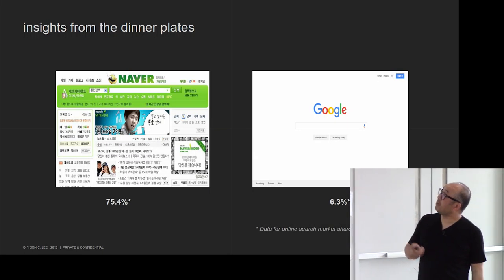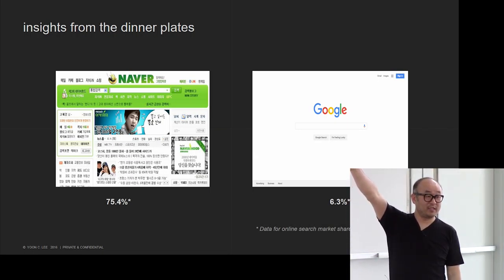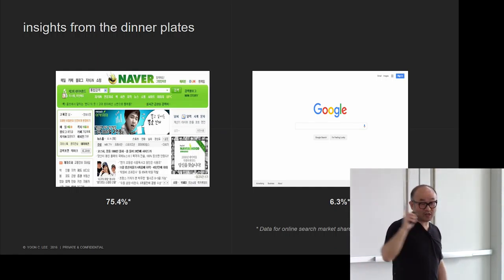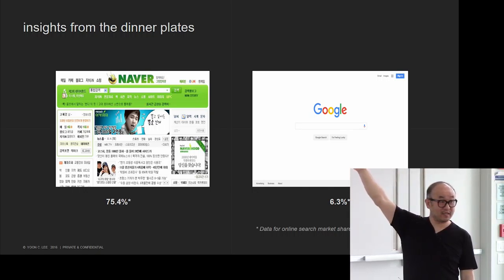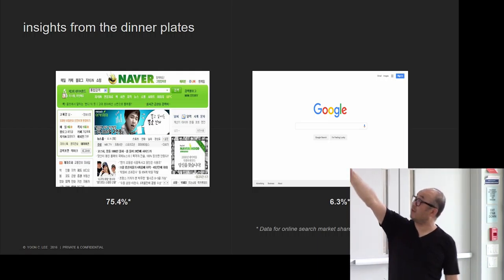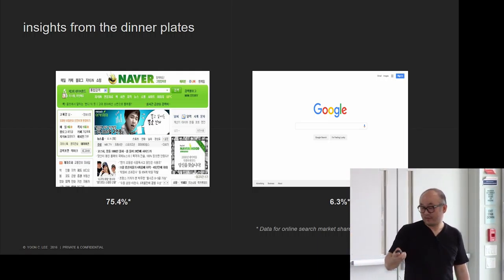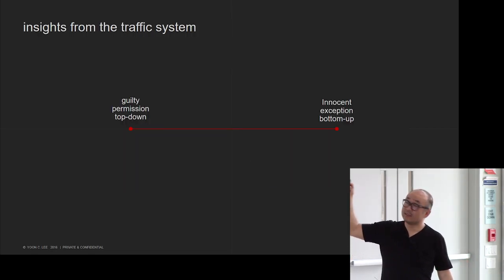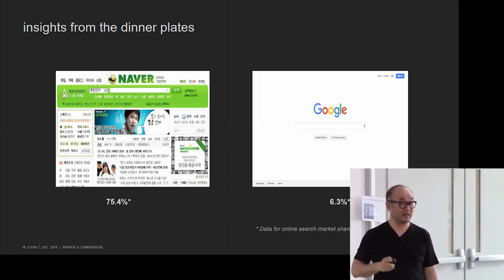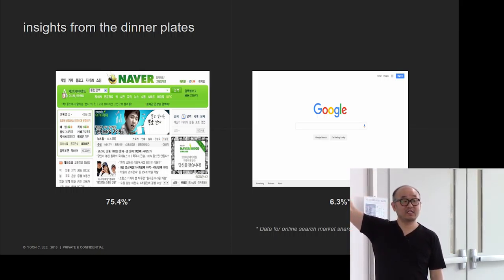A simple example: this is a search page between Google and Naver, the number one search website in Korea. The market share is telling — Google is at 6.3% in Korea versus 75.4% for Naver. If you understand this, I think Google could change their strategy if they want to be successful in Korea again. If they don't want to, which is a biased market, they don't have to.